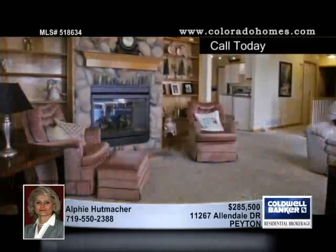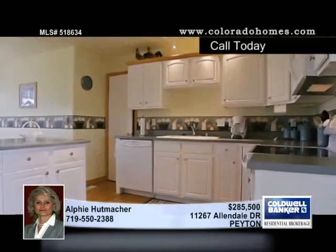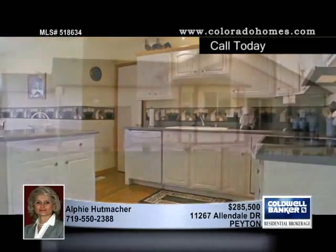Updates in 2008 include interior and exterior paint, water heater, kitchen appliances, hot tub, attic vents, and more. The huge basement is finished.